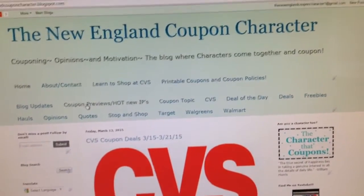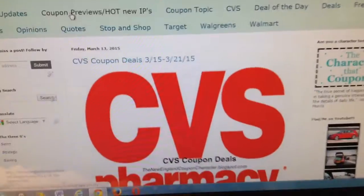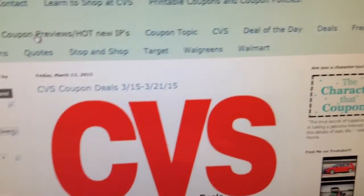This is Jacob from the New England Coupon Character, and these are the CVS Coupon Deals for the week of 3/15 to 3/21.